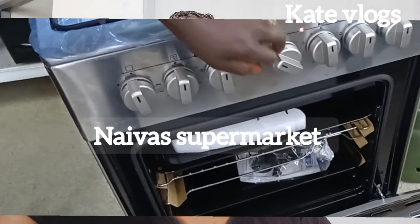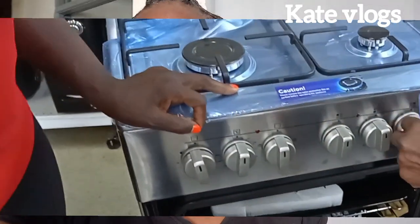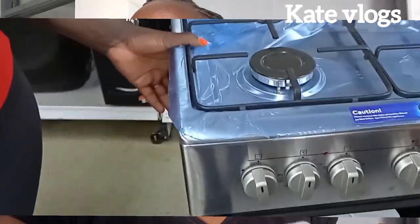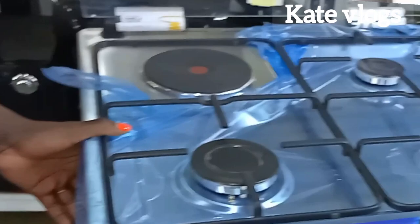I want to show you what I went to buy in the supermarket, and some of the things I'm going to show you I did not buy in the supermarket — I actually bought them on Wali Sell, because Wali Sell is a bit more affordable. So let me show you what I'm talking about.